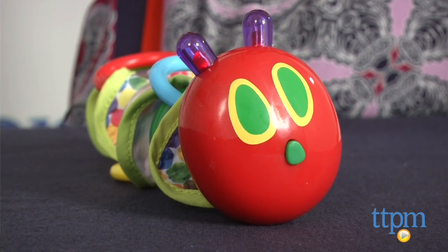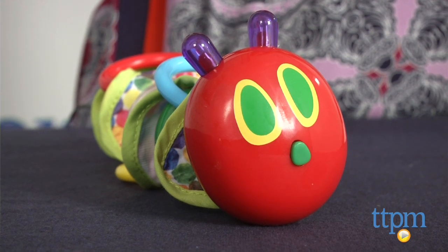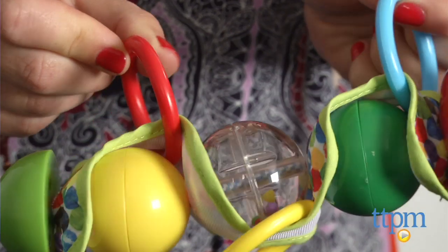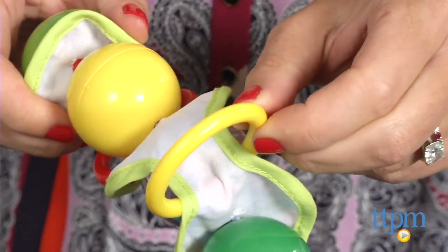Since there are lights and music, we know there are batteries included, but we can't find any information on how many or what kind. Recommended for babies from birth and up, the toy has a flexible body and features three teething rings for little ones to grasp or suck on.